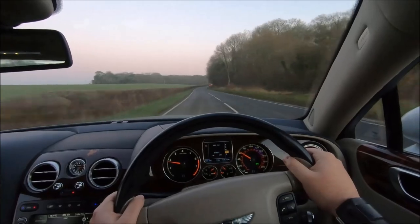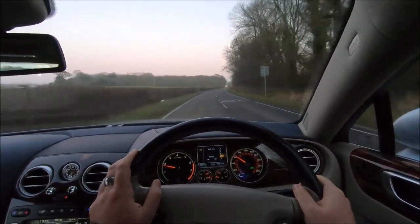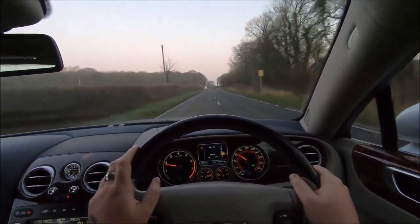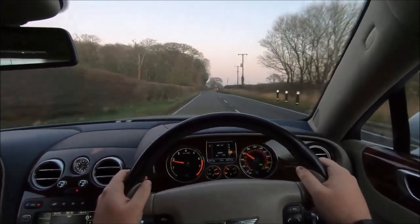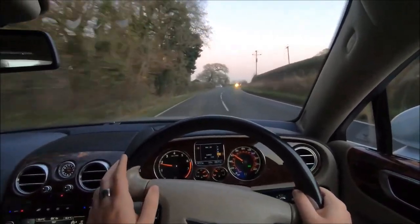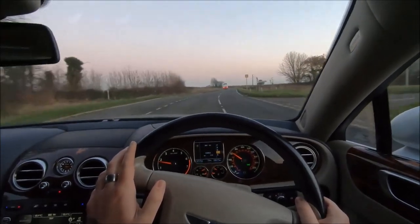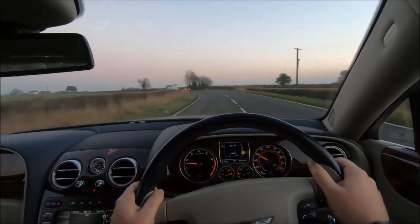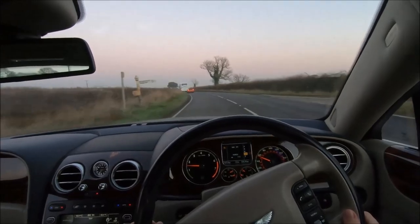A lot of people will judge me for driving a 200 mile-an-hour Bentley at 70 miles an hour, but for a couple of reasons: one, I'm not looking to waste fuel just because I can and have an unnecessary level of cost; and two, I'm not looking to get a ticket or be pulled over. You can drive a lot faster if you want to, but it's not exactly advisable, especially in something that attracts as much attention as a 17-foot-long moonbeam silver Bentley does.